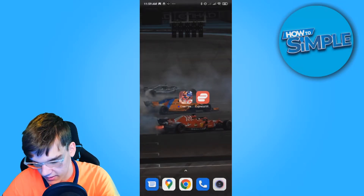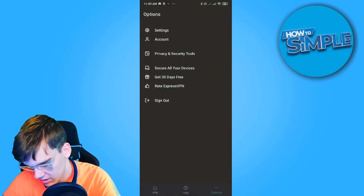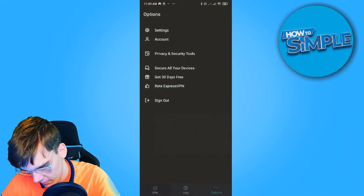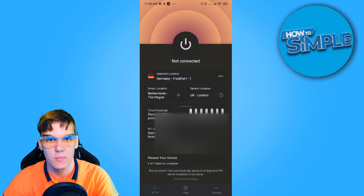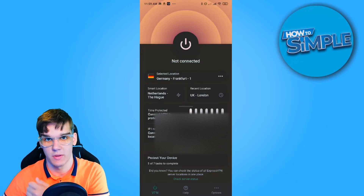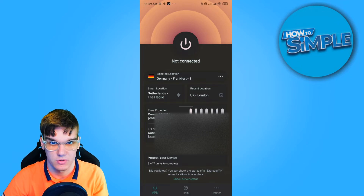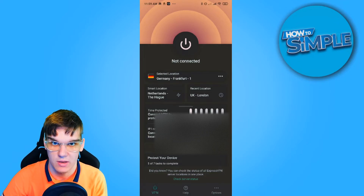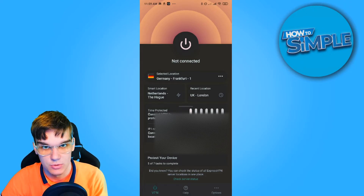If this still doesn't work, there is a last option you could try, and that is using a VPN to change your virtual location. Open up a VPN — I have ExpressVPN right here. Connect to the VPN and try it again. I would recommend trying different countries, for example a country next to yours. If you live in India, you can change it to Bangladesh or Pakistan or something like that, and then it should work.